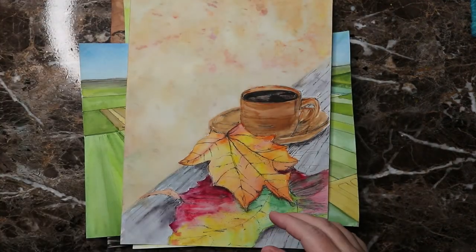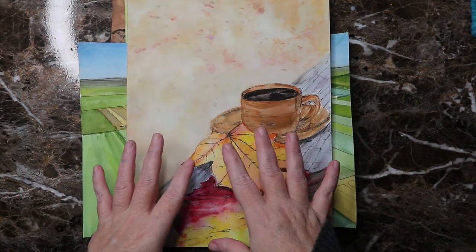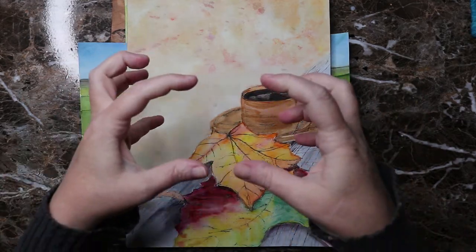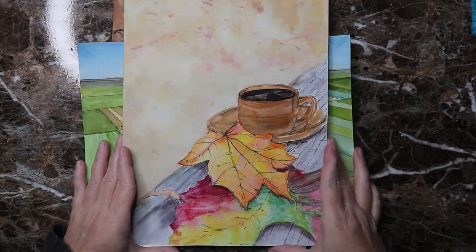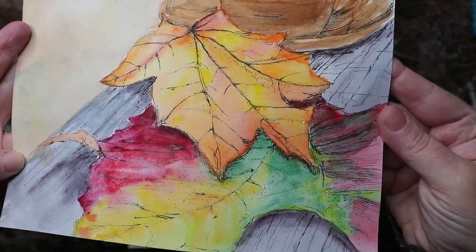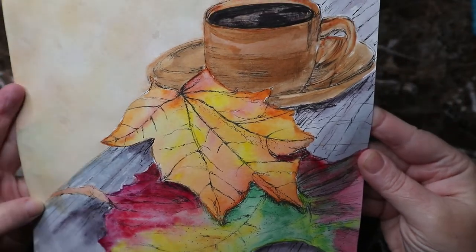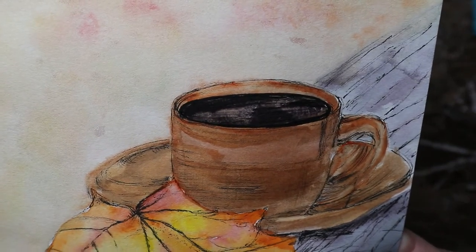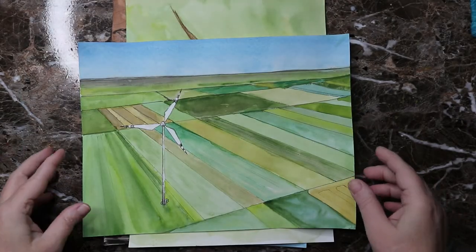Day twenty-eight was 'crisp' and I went with fall because fall feels crisp to me — that cool sharp air on your deck with a cup of coffee and the fall leaves. I really liked doing this one. I went right in with ink without a pencil drawing first, then watercolor for the leaves, which turned out amazing, and then the decking and the cup of coffee.